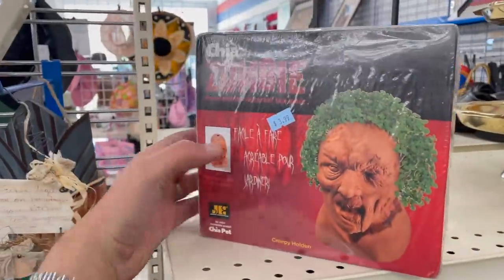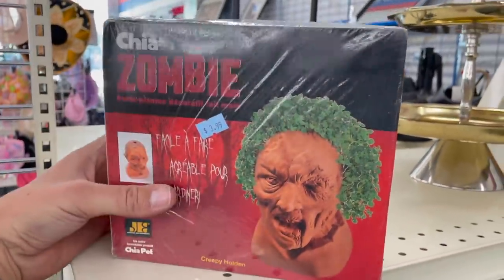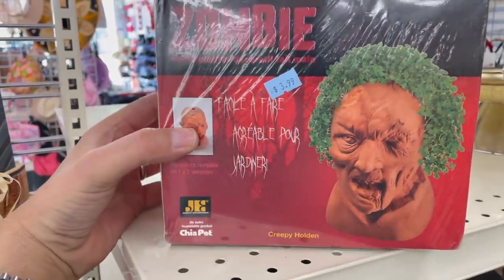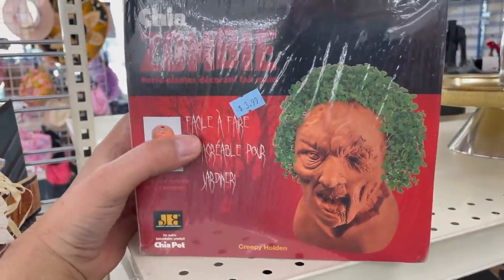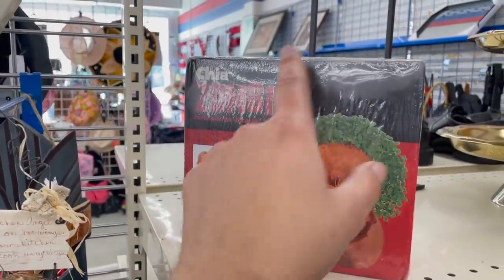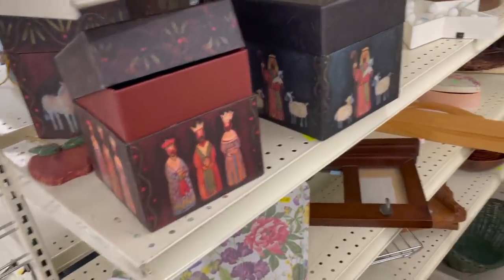Chia zombie. I guess if you want a zombie with an afro it's like a disco zombie — hey, disco zombie says feed my head water and chia food. That's random. They had a Bob Ross one too, which was awesome because Bob Ross had a big afro. If it was the Bob Ross one I'd probably pick it up.